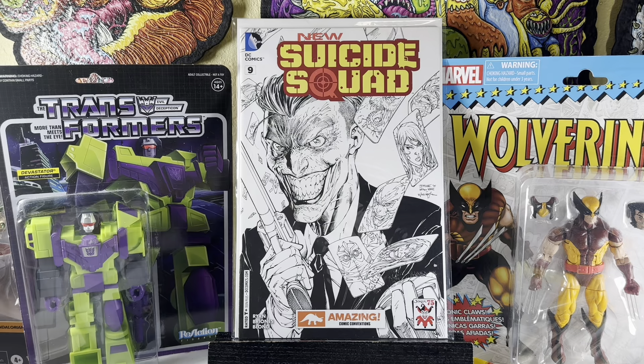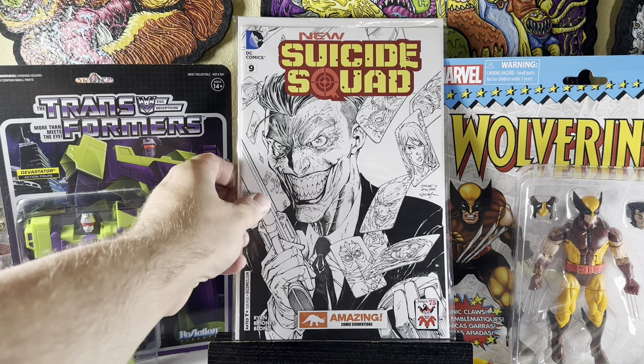And this is kind of cool — this is a variant. Suicide Squad number nine, the Jim Lee cover, but this is the comic convention variant. It's a black and white version. Pretty cool.